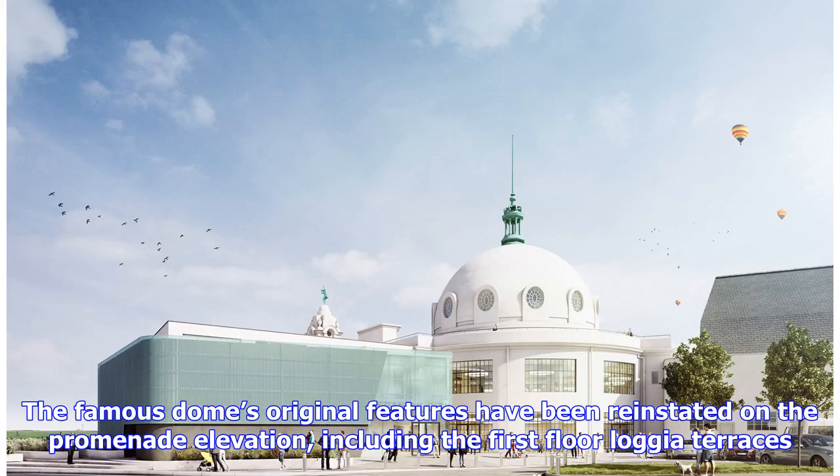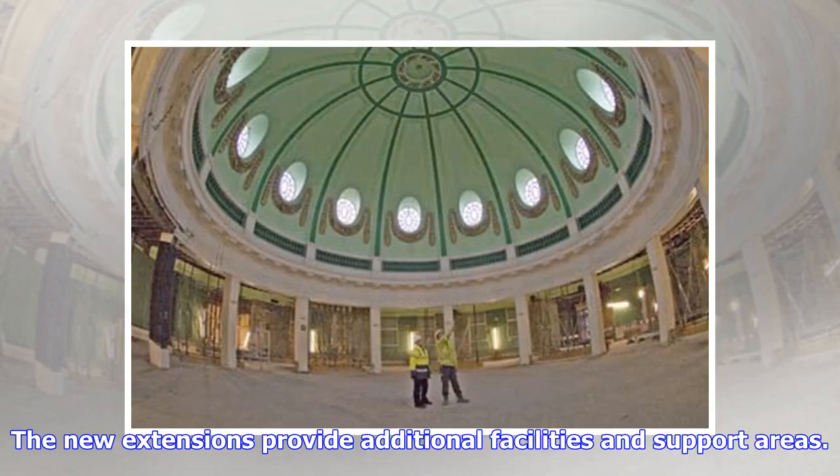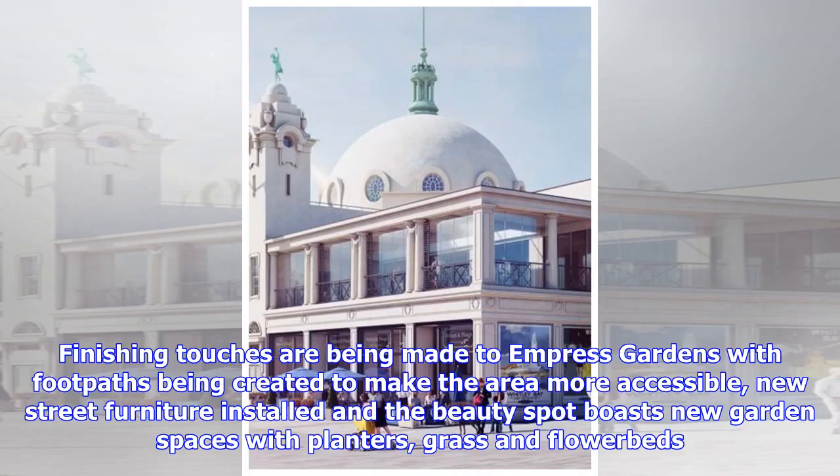The famous dome's original features have been reinstated on the promenade elevation, including the first-floor loggia terraces. The new extensions provide additional facilities and support areas. Finishing touches are being made to Empress Gardens, with footpaths being created to make the area more accessible. New street furniture has been installed, and the beauty spot boasts new garden spaces with planters, grass, and flower beds.